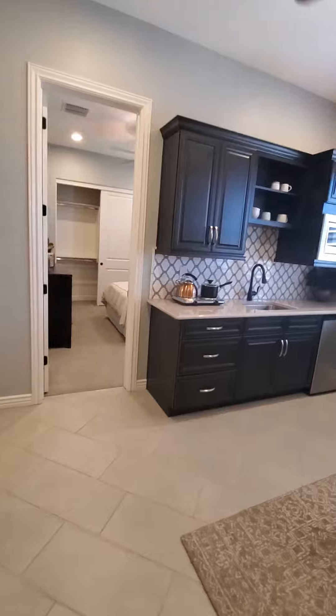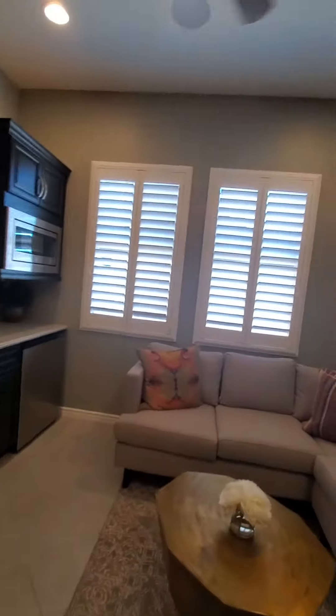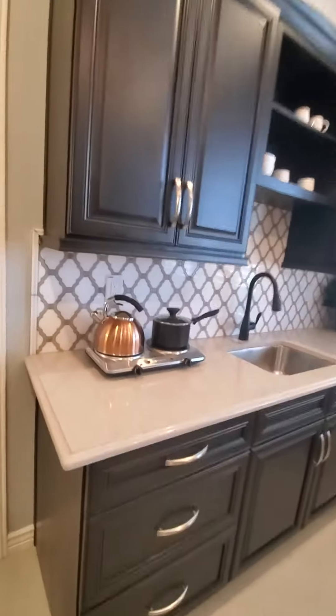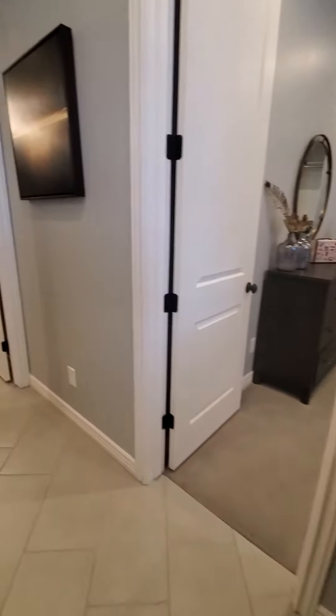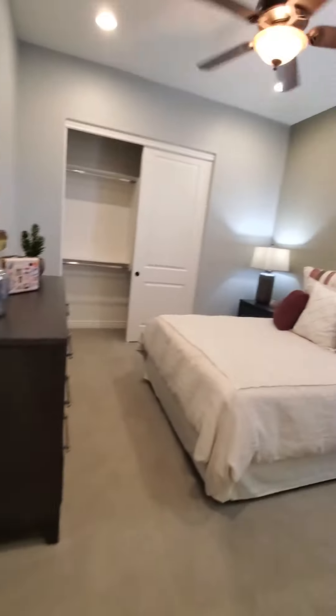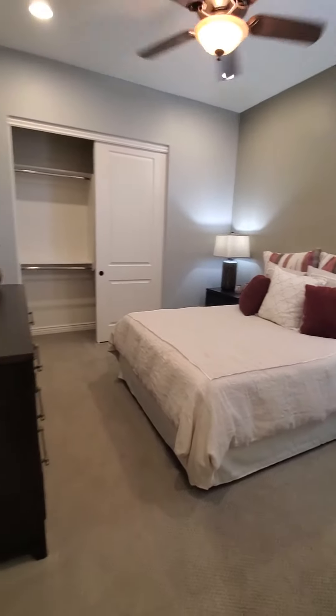Yeah, that's really cool. So this is where you have your generation style right here. Restroom, bedroom — nice.